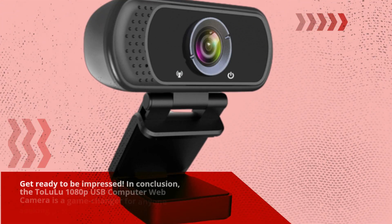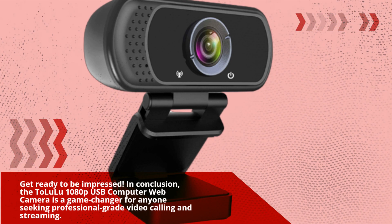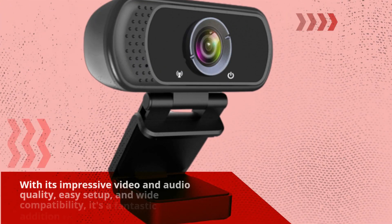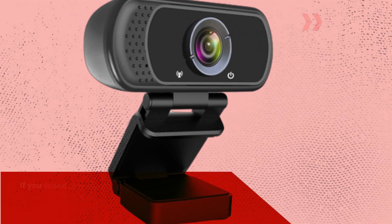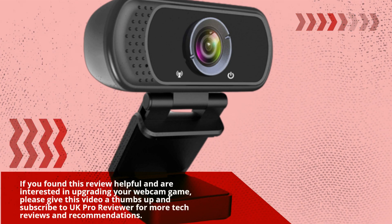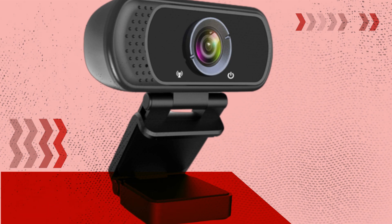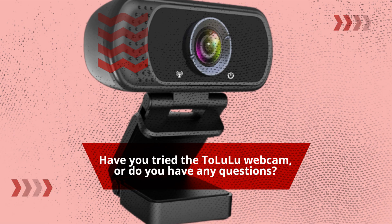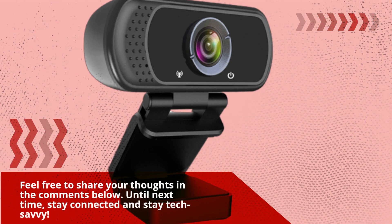In conclusion, the Talluloo 1080p USB computer web camera is a game-changer for anyone seeking professional-grade video calling and streaming. With its impressive video and audio quality, easy setup, and wide compatibility, it's a fantastic addition to your setup. If you found this review helpful and are interested in upgrading your webcam, please give this video a thumbs up and subscribe to UK Pro Reviewer for more tech reviews. Have you tried the Talluloo webcam, or do you have any questions? Feel free to share your thoughts in the comments below. Until next time, stay connected and stay tech-savvy.